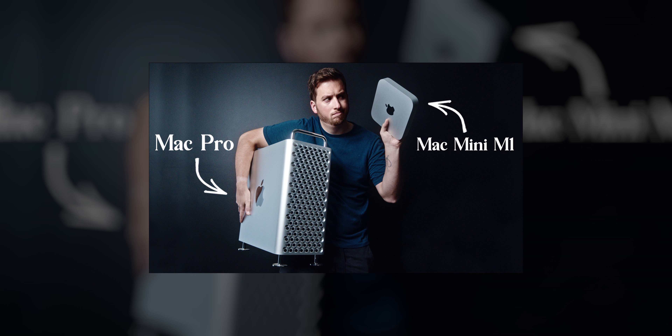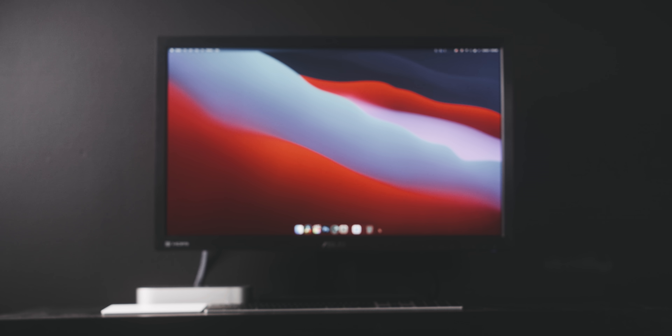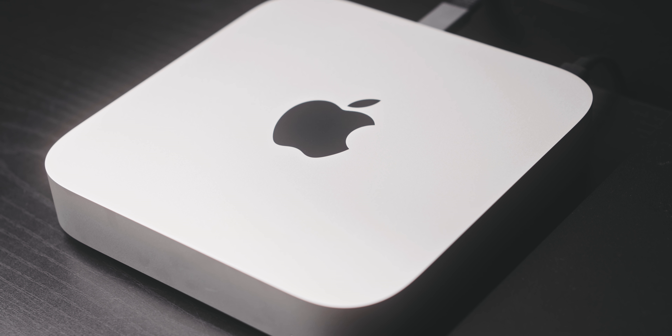I've been using the Mac Mini M1 for about a week now. A couple days ago you saw the $9,000 Mac Pro versus the $700 Mac Mini M1, and needless to say everyone had an opinion on that video. If you haven't seen it, you can check it out in the card above or it will be linked in the description below. For this video I want to talk about my overall experience with just the Mac Mini — five things I love and five things I don't care too much for.